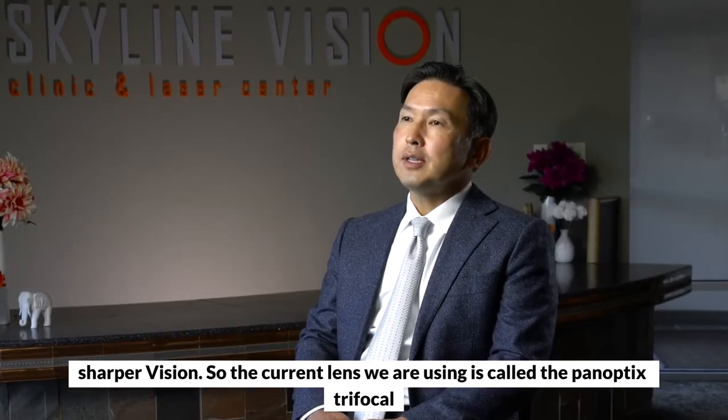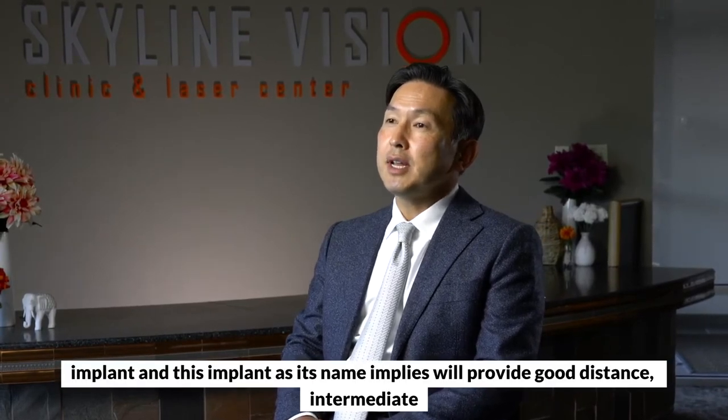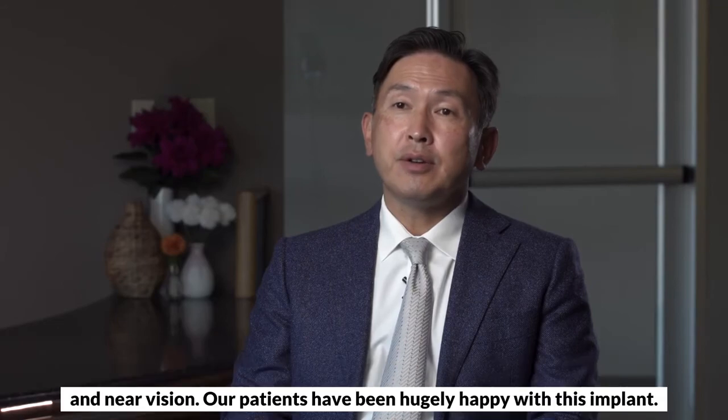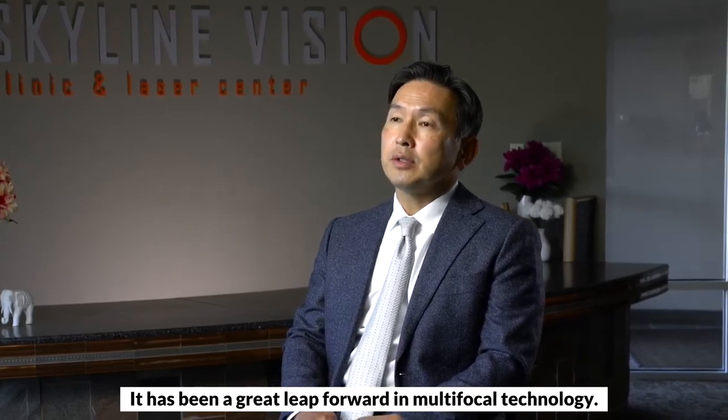The current lens we are using is called the Panoptix Trifocal Implant. As its name implies, it will provide good distance, intermediate, and near vision. Our patients have been hugely happy with this implant. It has been a great leap forward in multifocal technology.